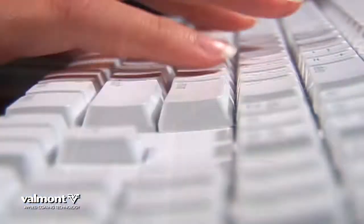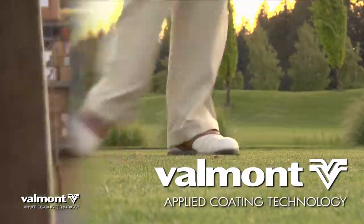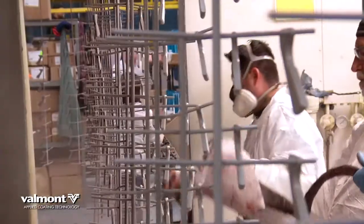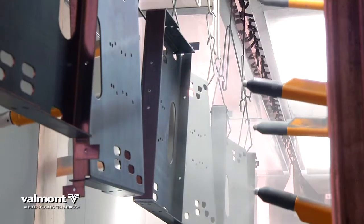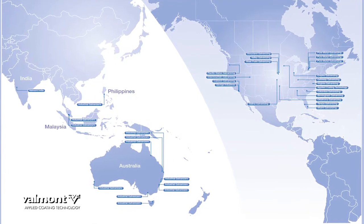Products built to last rely on the protective finishes provided by Velmont Coatings. Our expertise shows at Applied Coating Technology, one operation in a network of Velmont Coatings locations around the world.